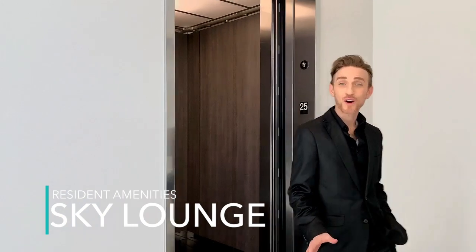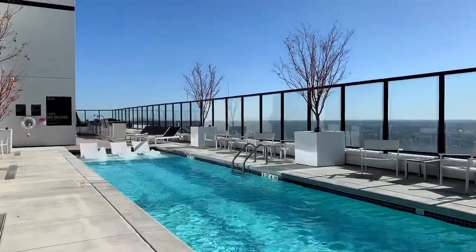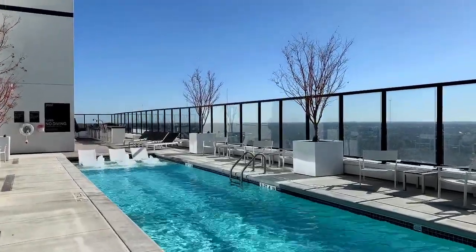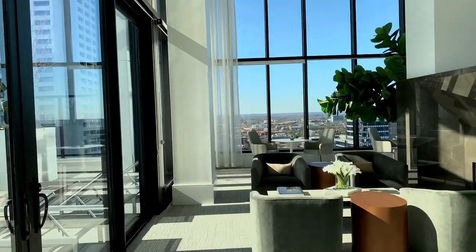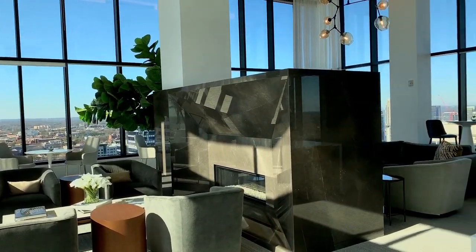Here we are on the 25th floor with the Sky Lounge. This Sky Lounge has a beautiful outdoor pool, a workout facility, and a club room with a board room area. This club room you've got to see — it's got 15-foot ceilings, a dual fireplace, and this view. Check it out.